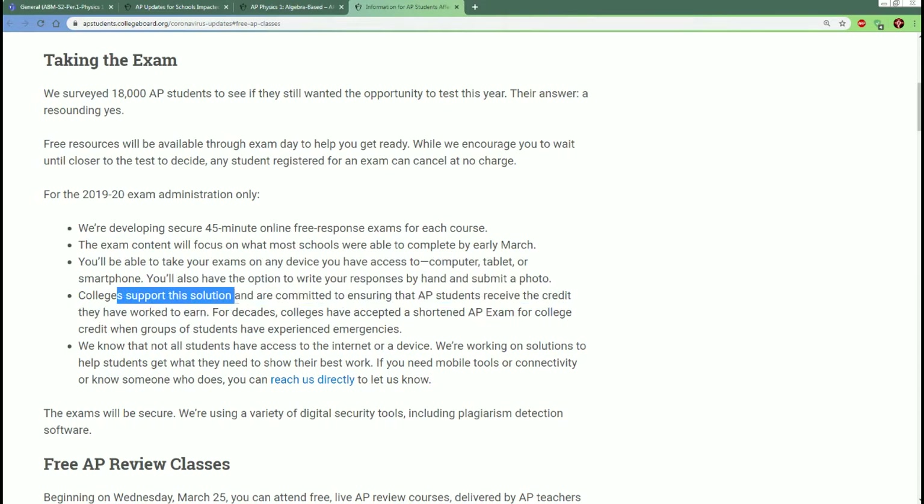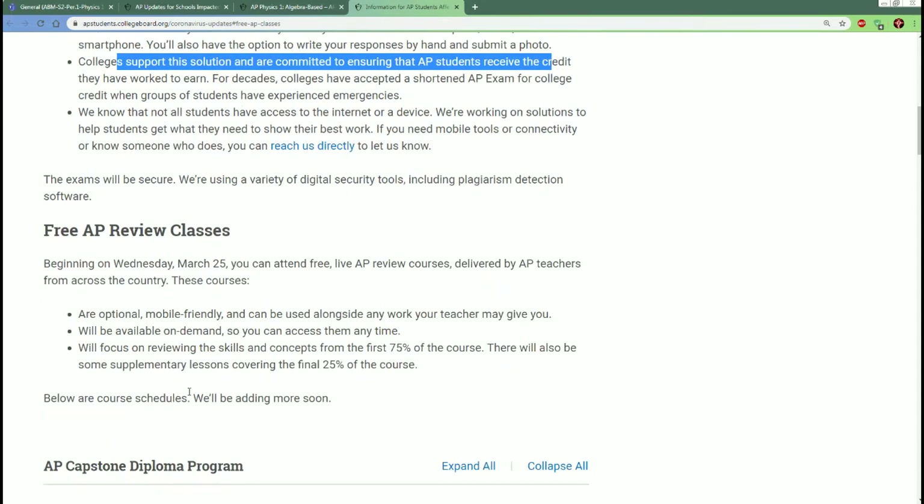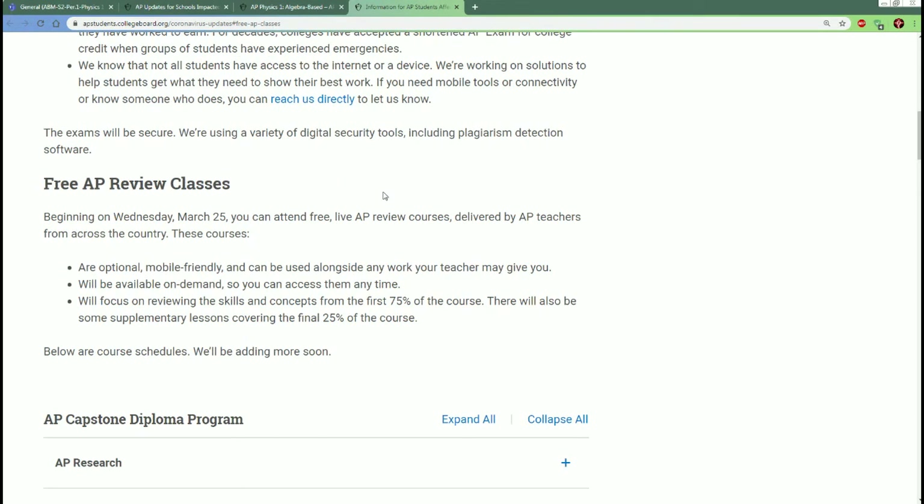Colleges support this solution and are committed to ensuring AP students receive credit. They're technically lowering the bar for what you're expected to know, so put in the effort and you can pass this test. They're going to provide AP review classes beginning March 25th — free live AP review courses delivered by AP teachers across the country.